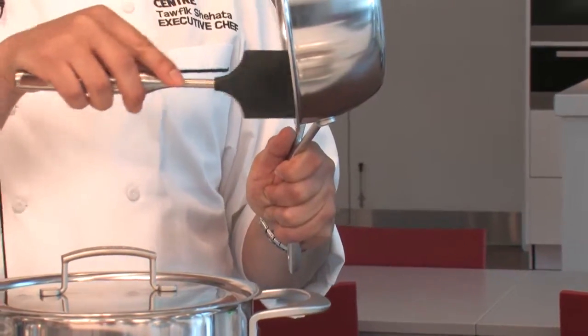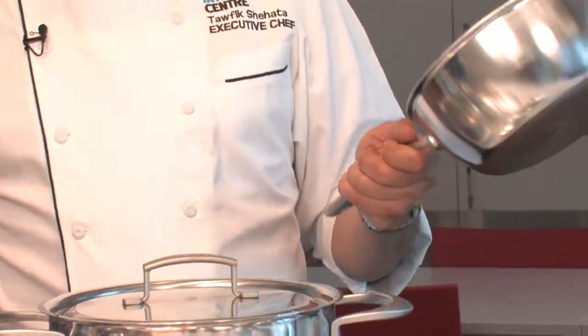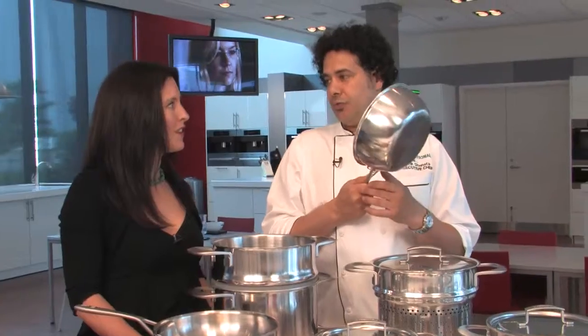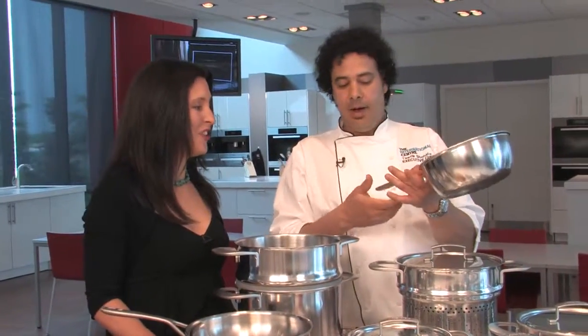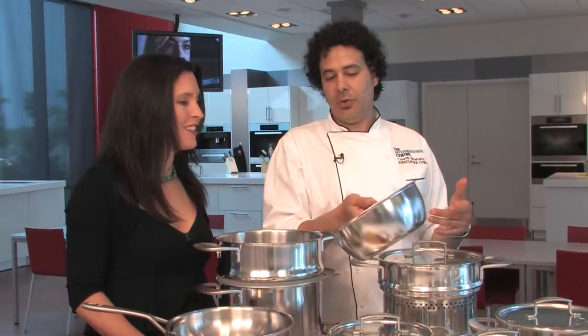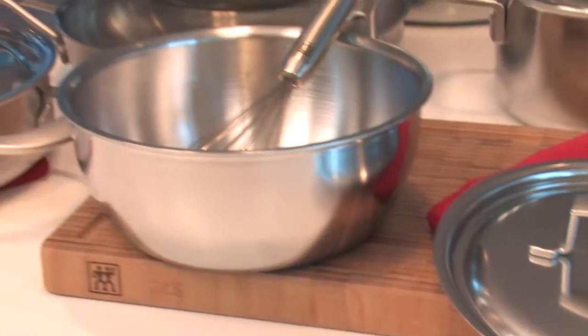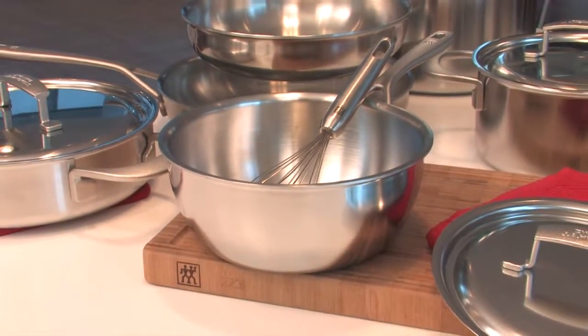It's also better for sanitation because it's very difficult to clean around rivets — especially with something that cooks for a long time. You know how you go to pick up your pan and the handle is really hot and you need your oven mitts? With this pan you won't, because of the V shape in the handle — it cools the heat and gives you a very cool handle.